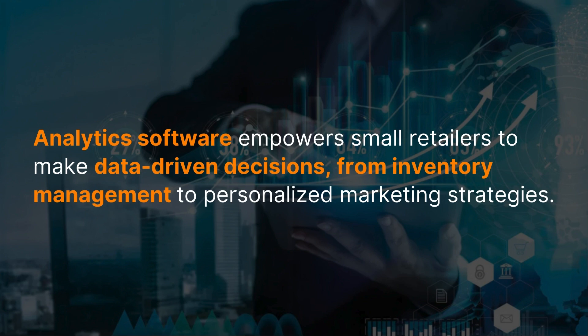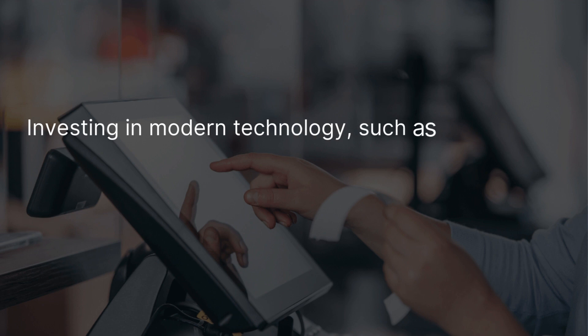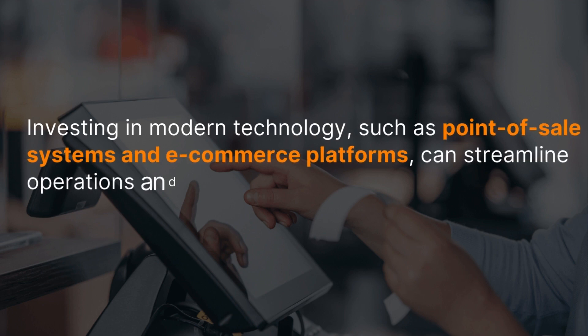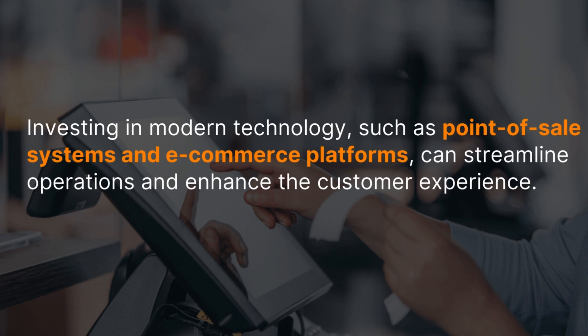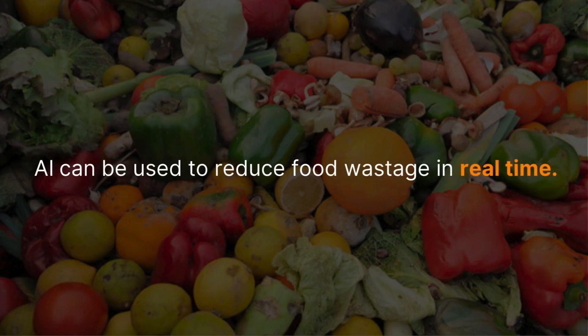Analytic software empowers small retailers to make data-driven decisions, from inventory management all the way to personalized marketing strategies and prices. Investing in modern technology such as point-of-sale systems and e-commerce platforms can streamline operations and enhance the customer experience. Artificial intelligence can be used to reduce food wastage in real time.